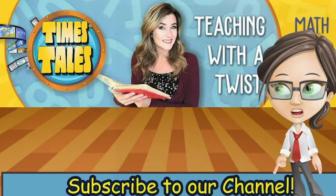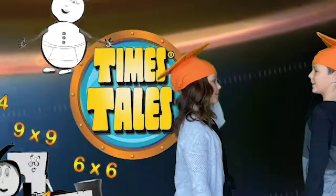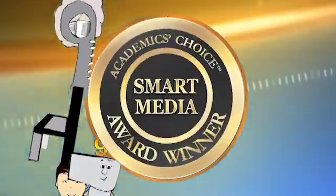For more fun math, don't forget to subscribe! If you're still having a little trouble trying to remember your times tables, try Times Tales. It's the fastest way to memorize the times tables.